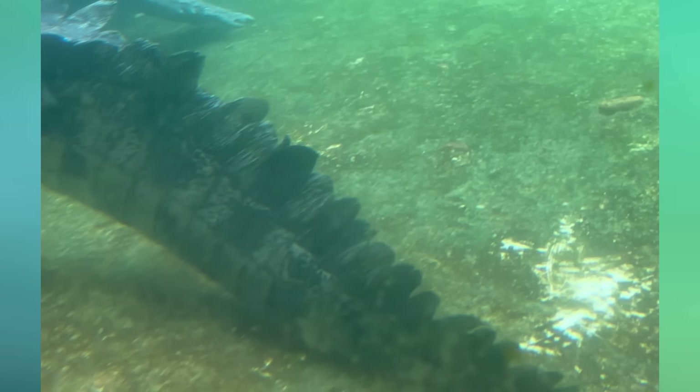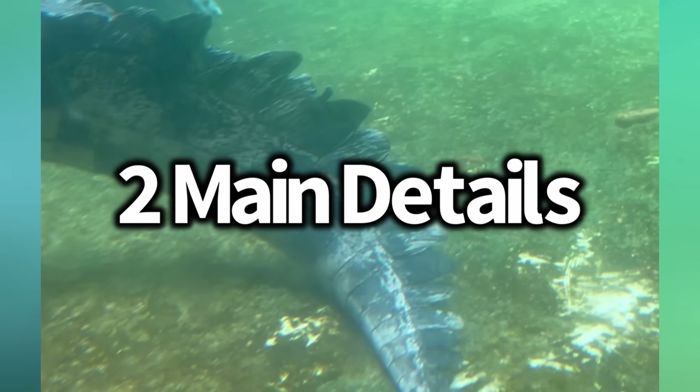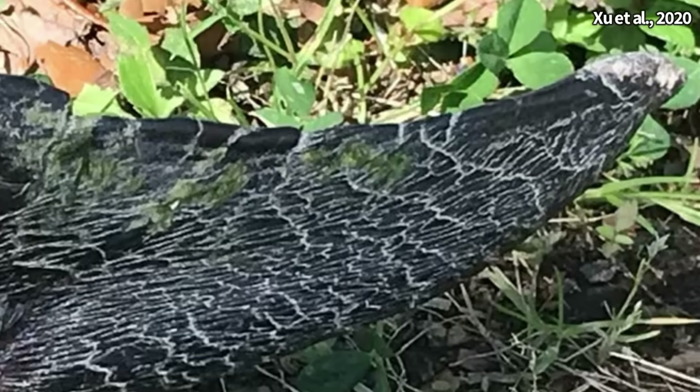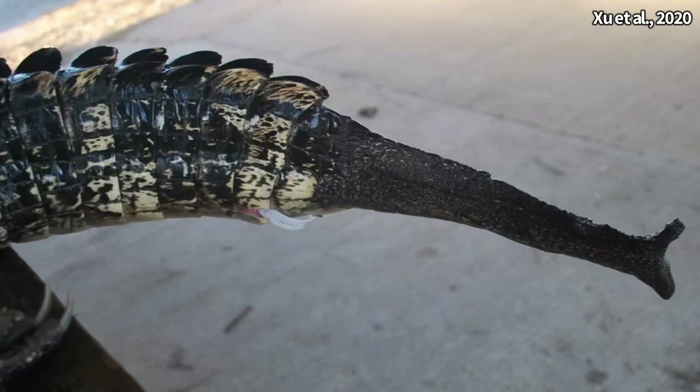When looking at the regenerated portion of a crocodilian's tail, it is visibly distinct from the rest of the tail, with two main details to keep in mind. First, the regenerated portion has small irregular scales, which are much different from the original. Second, the scales are often much darker compared to the rest of the tail.